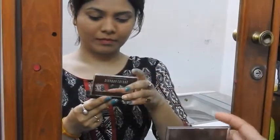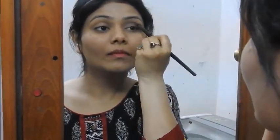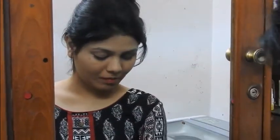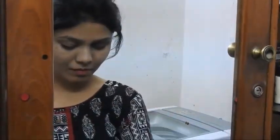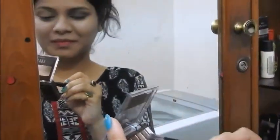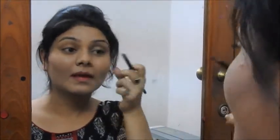Next I'm going to use a Shivana Colors palette — all shade numbers and details will be in the description box. I'm creating an outer V using the darkest shade, which is a black glittery shade. I'll create the V and intensify the color towards the outer end of my eyes, keeping the inner corner light because I'll place some champagne color there. Make sure your outer V is dark, and blending is key — please blend your eyeshadow as much as possible. Then I'm placing the champagne color in the inner corner and center of my eyelids.